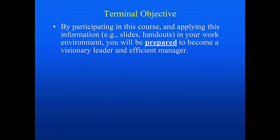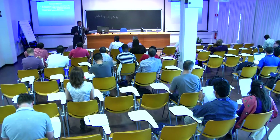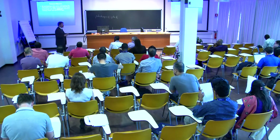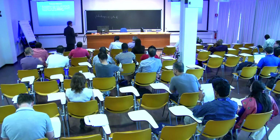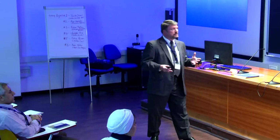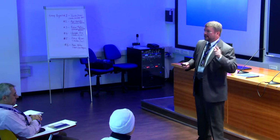By participating in this course, my goal is to prepare you for that transition. Some of you may already find yourself serving as a department manager. Others may still be working at a certain level focused on technical information — not necessarily a manager, maybe a technical lead. Hopefully this information will prepare you to become a visionary leader and efficient manager — two distinct attributes.